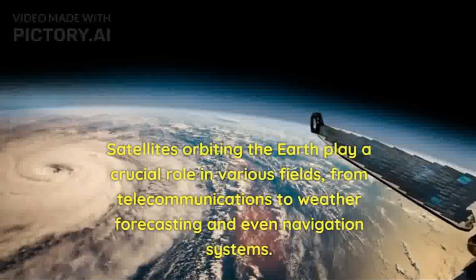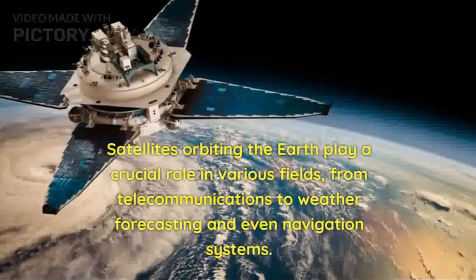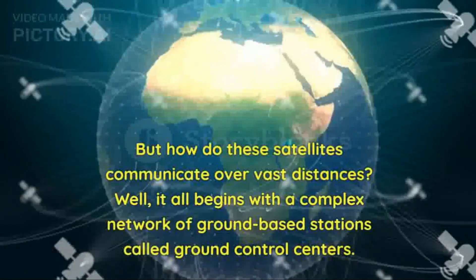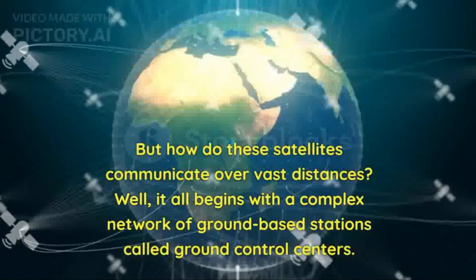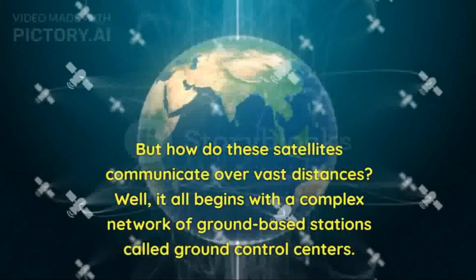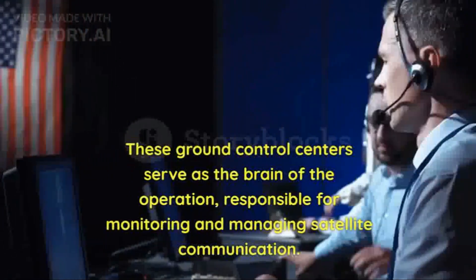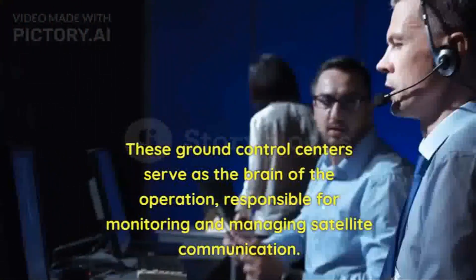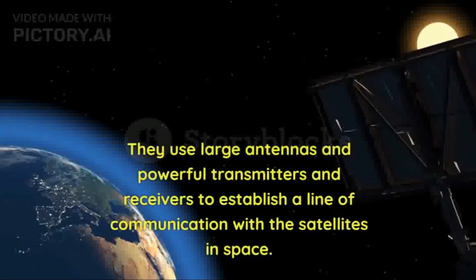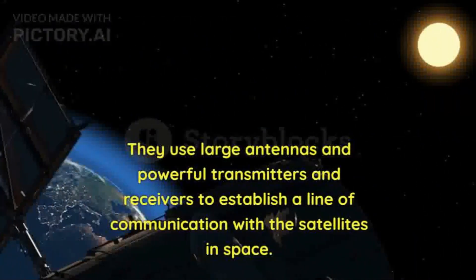Satellites orbiting the Earth play a crucial role in various fields, from telecommunications to weather forecasting and even navigation systems. But how do these satellites communicate over vast distances? Well, it all begins with a complex network of ground-based stations called Ground Control Centers. These Ground Control Centers serve as the brain of the operation, responsible for monitoring and managing satellite communication. They use large antennas and powerful transmitters and receivers to establish a line of communication with the satellites in space.